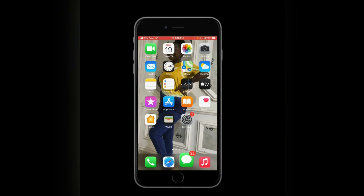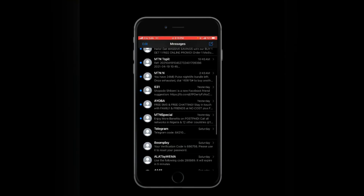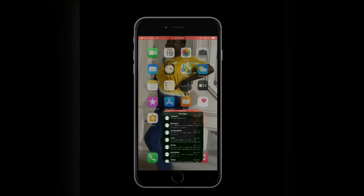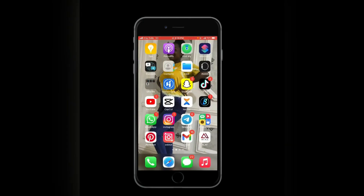Let me show you guys my messages. It's mostly debit alerts — I don't really have many messages from people. That's it for messages. Let's do something more fun.